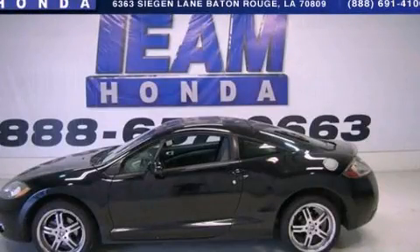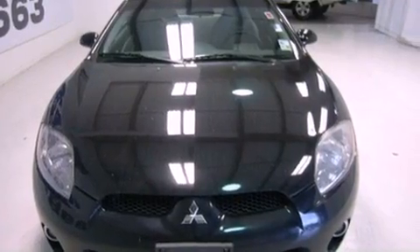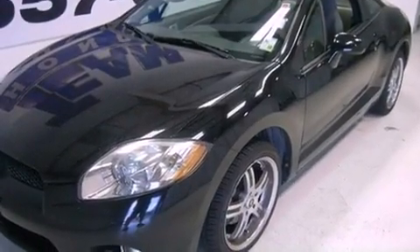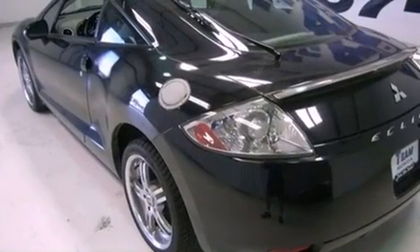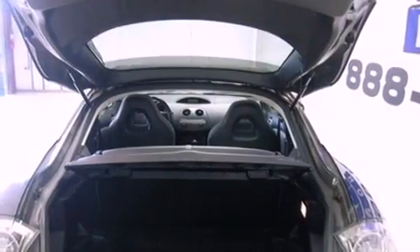This is a 2006 Mitsubishi Eclipse, for when A to B is not so straightforward. All of the following features are included: cruise control, full power accessories, an engine immobilizer theft deterrent system, a traction control system, a passenger side airbag, and a rear spoiler.